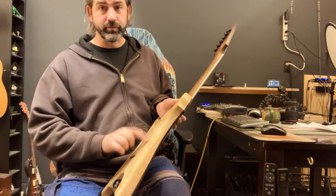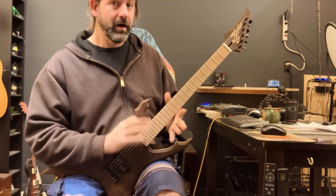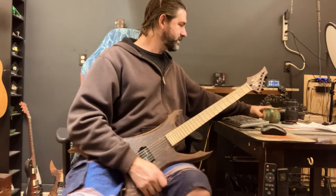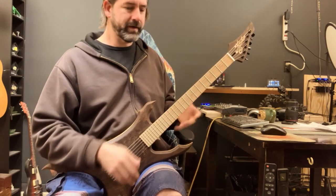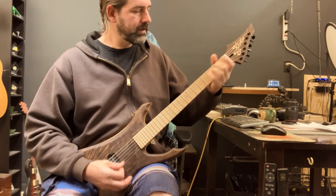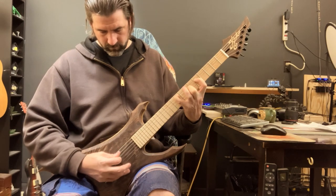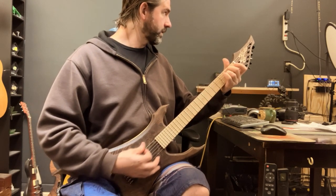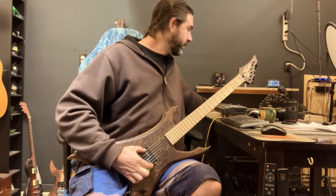Every guitar is acoustic first before it's electric. When people ask if I build acoustic guitars, the answer is yes and no - I don't do that right now, not because I can't, it's just that I'm not tooled up for it. I don't have the jigs, clamps, molds, go-bar deck, and all that tooling. But I do plan on doing it in the future. Anyway, you can hear how bright this guitar sounds acoustically - that's because we have an ash body, walnut top, walnut neck, and a maple fingerboard. All are very bright-sounding woods.